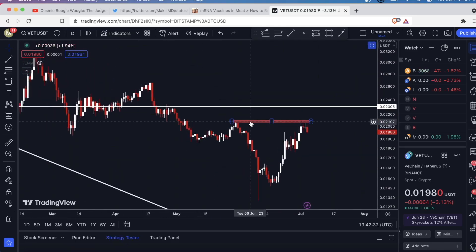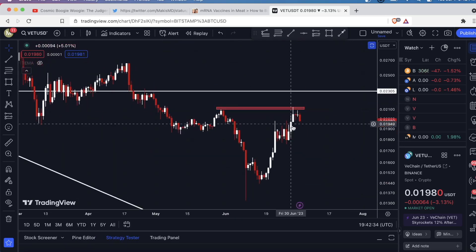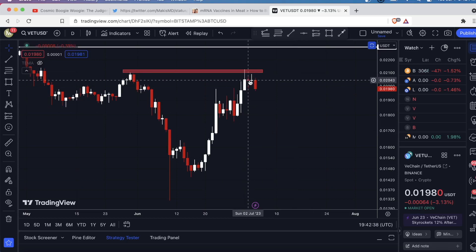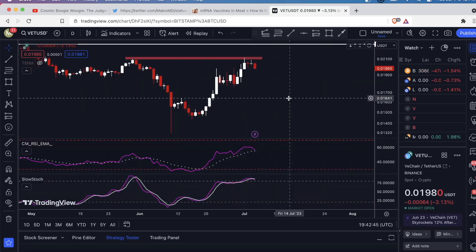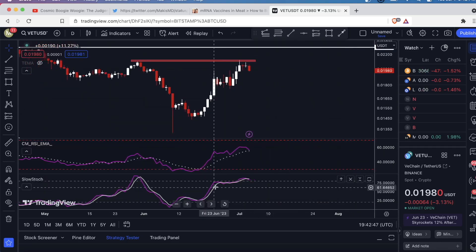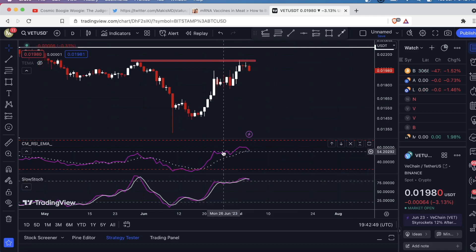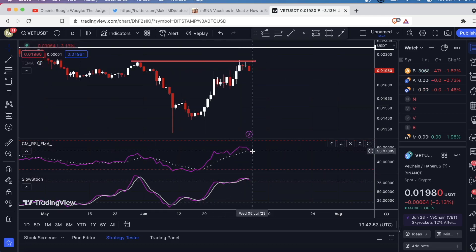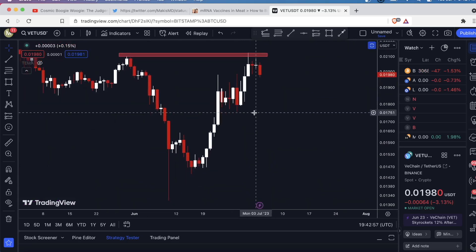This is the first point of major resistance, and we are getting rejected from it. We had a couple doji candles, which marks indecision, and now we have a pretty strong bearish candle coming down. The indicators — the stochastics, this kind of unique RSI-EMA combination — looks like they're both about to turn down. Not good.